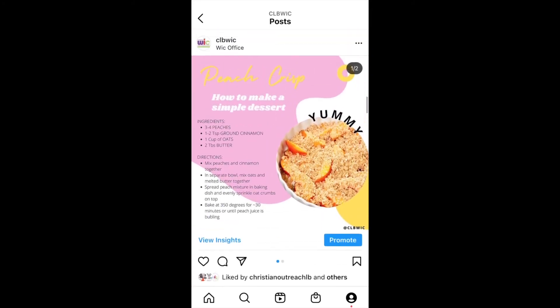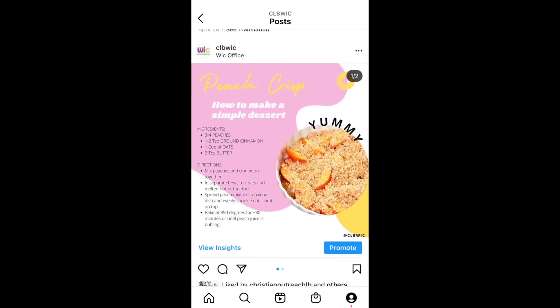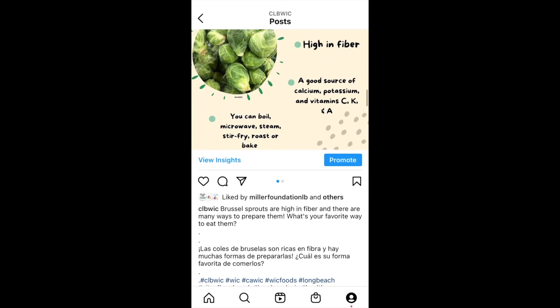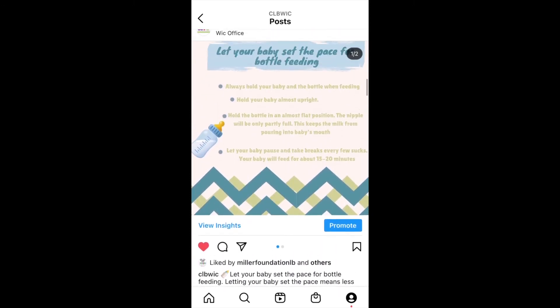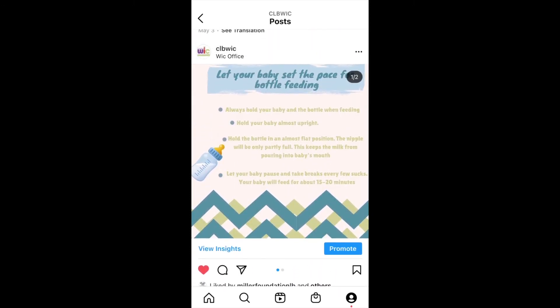We shared a yummy peach cobbler recipe and the benefits of Brussels sprouts. We also reviewed the Pace Bottle Feeding Technique, a technique to encourage families to let their babies set the pace of feedings.